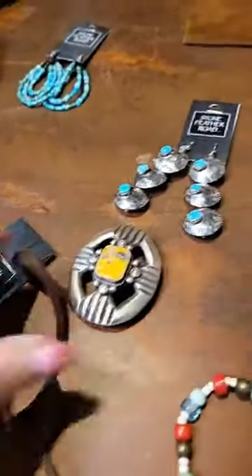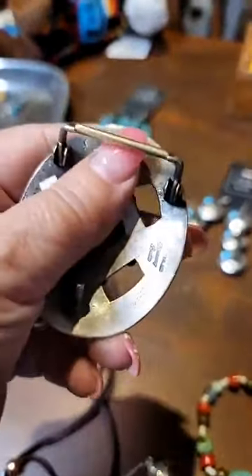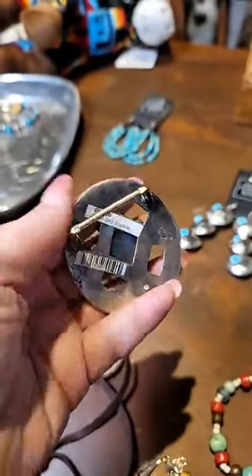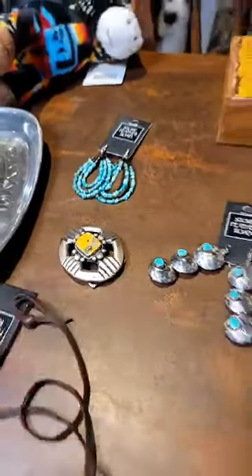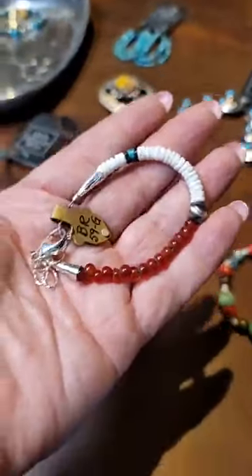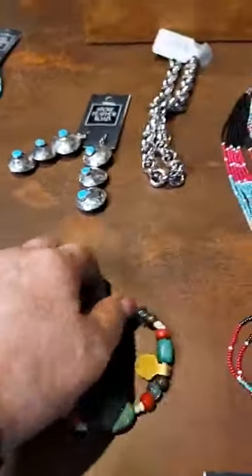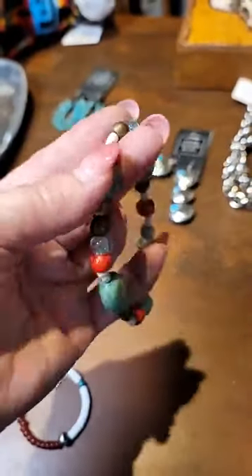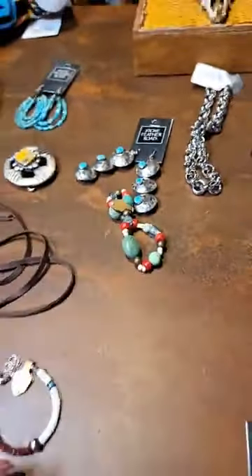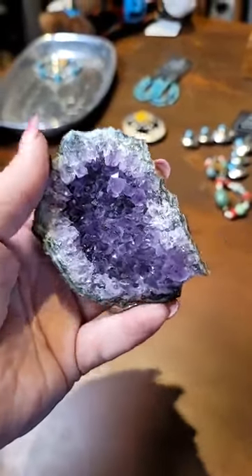Over here we have this bumblebee jasper belt buckle. You can see that it's got a place to put probably about a one-and-a-half inch belt through that. That'd be cute — you could also hook it on the side of a purse. Here we've got a beautiful little bracelet that we've made here in-house. We've had one buy now — congratulations to that person. Here's a beautiful stone; it's not very big but you could certainly use it as a little display on your end table.